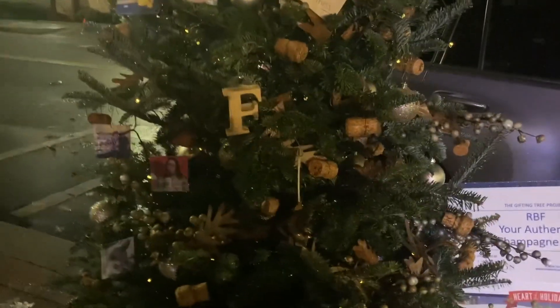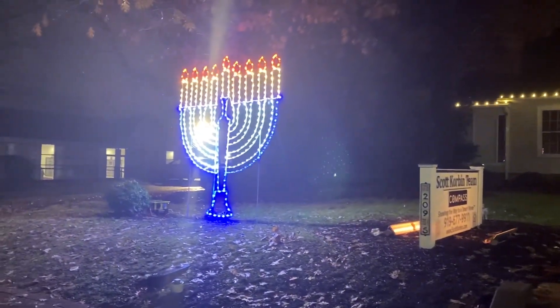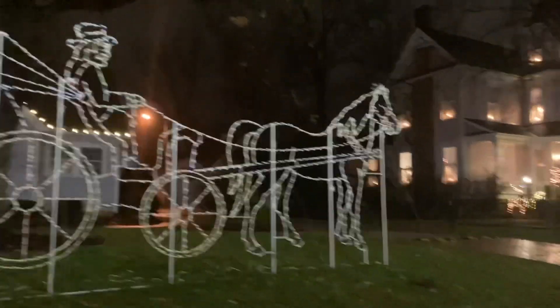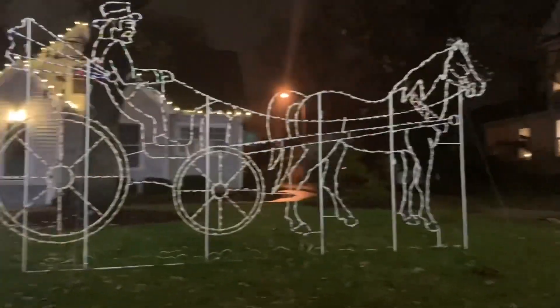This is a different song than he was singing last year. This one does have some lights — we're gonna have to come back later when they're all on. This has a person's picture on it — it's the Your Authentic Champagne Bar, with people that just look like they're standing there. Across the street is the baby Jesus in a manger, facing off against the menorah. And there's another figure — drew wonders if they're confusing Jewish people with Amish people.